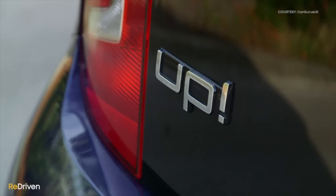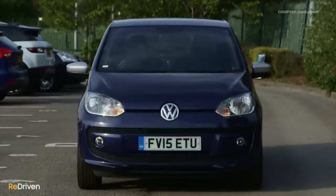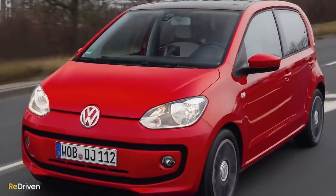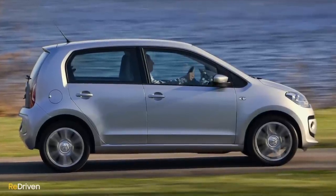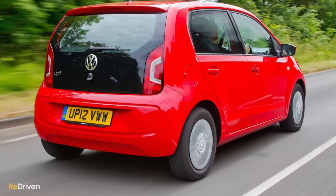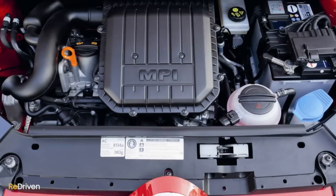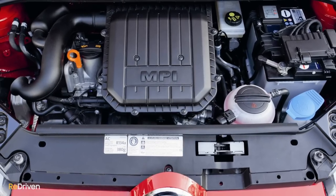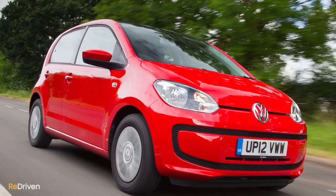The Up has often been called the motoring journalist's car of choice, as it seems like almost every car journo out there either owns, has owned, or is looking to own one. And fair enough, because these things are so enjoyable to drive. Yes, they're a little out of their depth on the freeway and the ride has degraded a bit over time, but around town these things are just a joy. However, the reason it hasn't made the top three is simply the cost of maintenance. With pricing from as low as $3,500 in Australia, the cost of parts and labour at a Volkswagen dealership or European specialist can quickly add up.